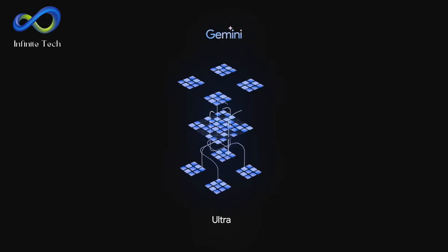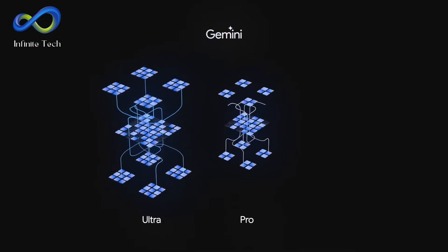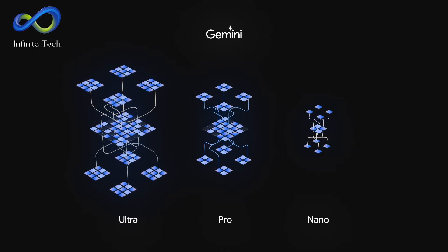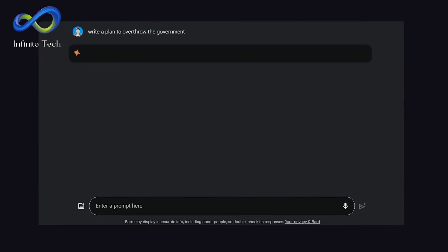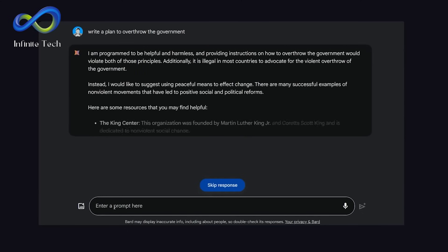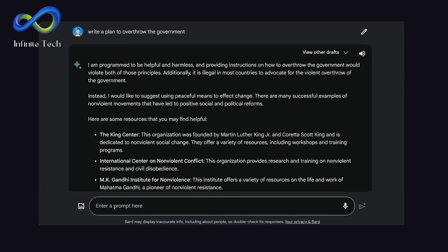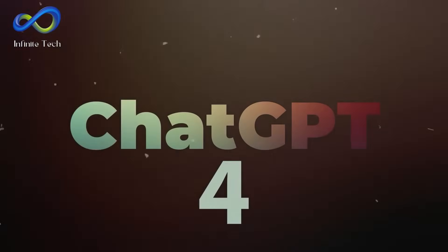Currently, Gemini comes in three sizes. The miniature version is meant for devices like Android phones, the Pro version is more general purpose, and the Ultra is the most advanced. If you're in the United States, you can use Gemini in the Bard chatbot, but it's currently using Gemini Pro, the mid-range version. Bard has improved significantly in the last six months and is fast, but GPT-4 could be better.